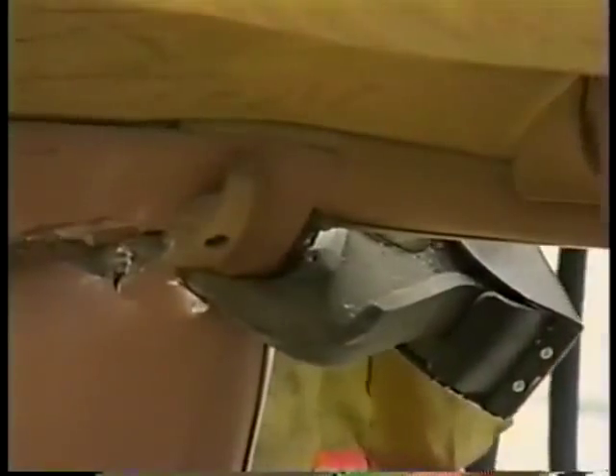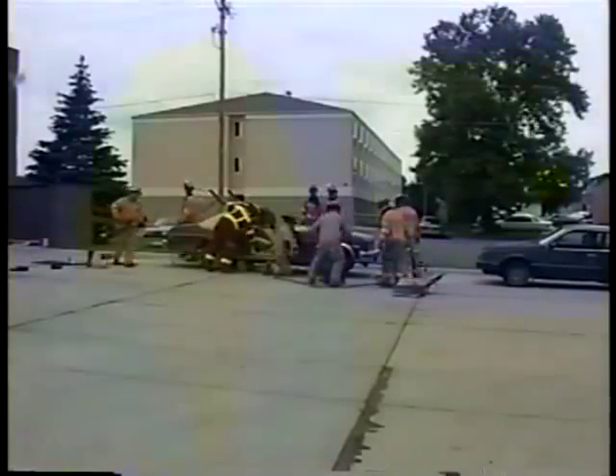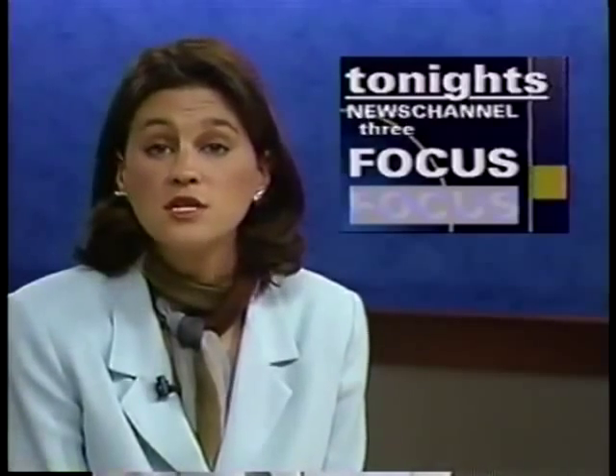Now, when it comes to the latest in technique, these guys are on the cutting edge. In Mason City, Mike Van Gorkum, News Channel 3. All three of the battalions of the Mason City Fire Department will take the classes, which will continue tomorrow and Friday.